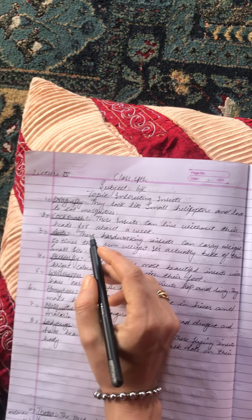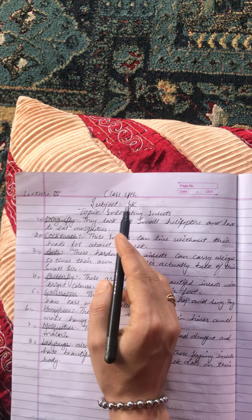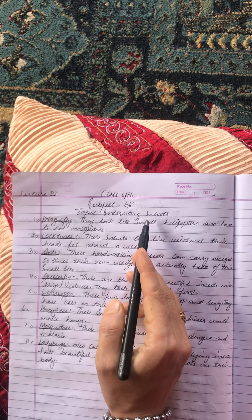Salam alaikum students, this is Nuzat Nazir and I'm your GK teacher. This is our fourth lecture for class 4 and the topic is interesting insects.